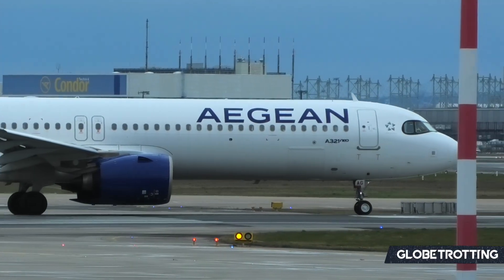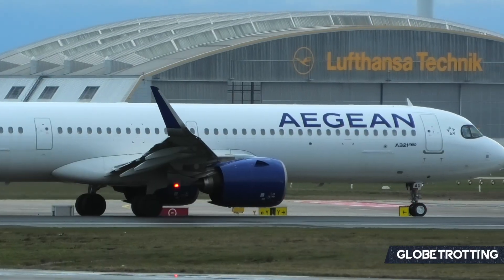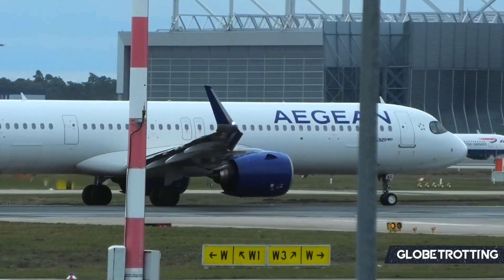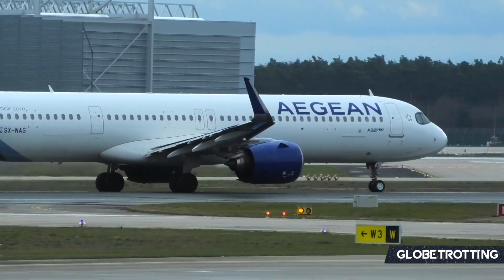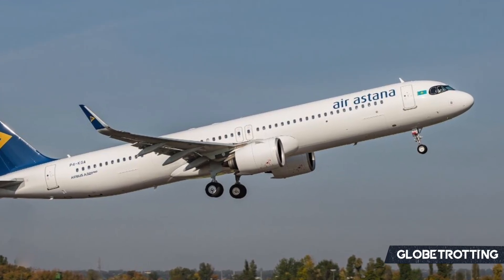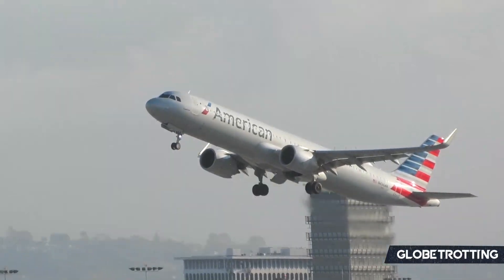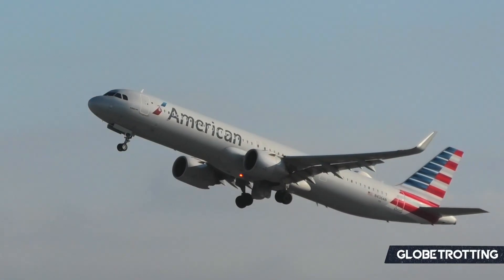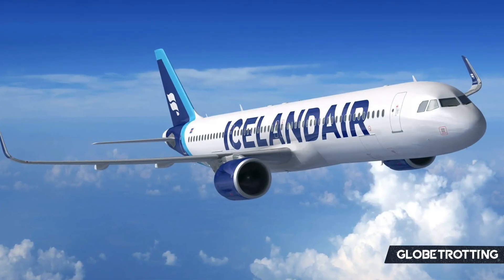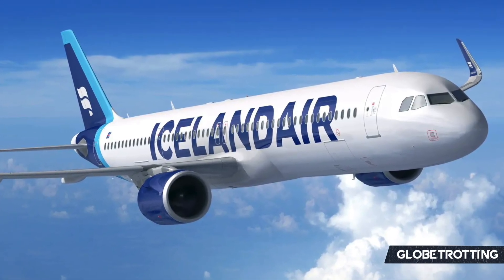The A321neo has often been dubbed the modern alternative to the Boeing 757-200, as it seats roughly the same number of passengers and flies a similar distance. The A321neo has already replaced Boeing 757s at airlines such as Air Astana, and American Airlines phased out their 757s during the height of the pandemic — making the NEO a natural replacement. Meanwhile, Icelandair have ordered the A321neo LR to replace their 757 aircraft further down the line.